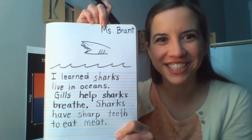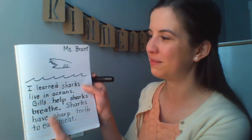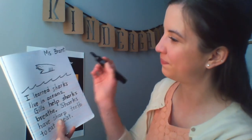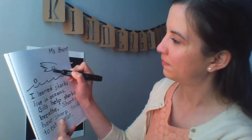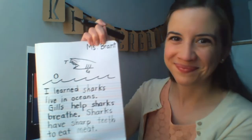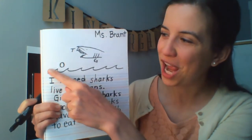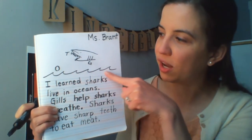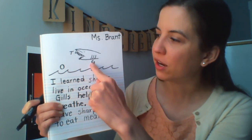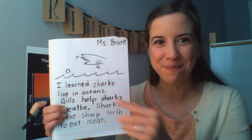We also learned that gills help sharks breathe, so I'm going to draw some gills to show that's what helps a shark breathe. Now remember, kindergarteners — good writers label their pictures. I'll let you go ahead and do the same while I'm doing it. I wrote an O for ocean, T for teeth, and G for gills to help them breathe.